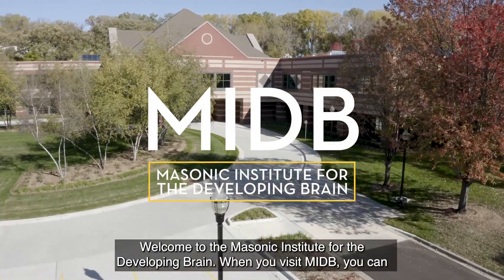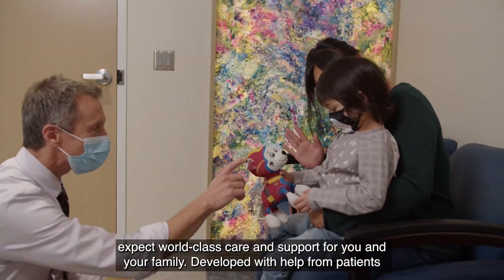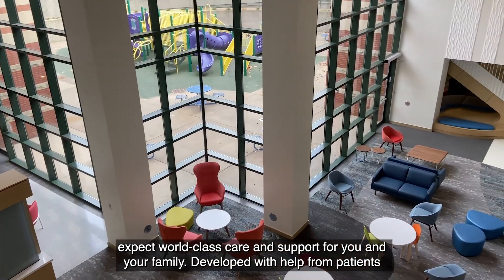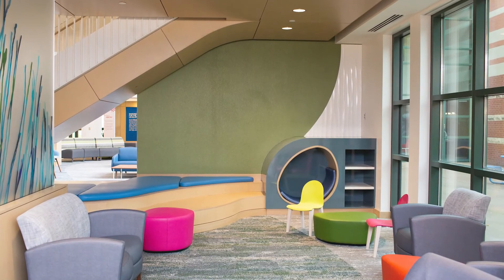Welcome to the Masonic Institute for the Developing Brain. When you visit MIDB, you can expect world-class care and support for you and your family. Developed with help from patients and families, MIDB features warm textures and natural colors to provide a welcoming environment.